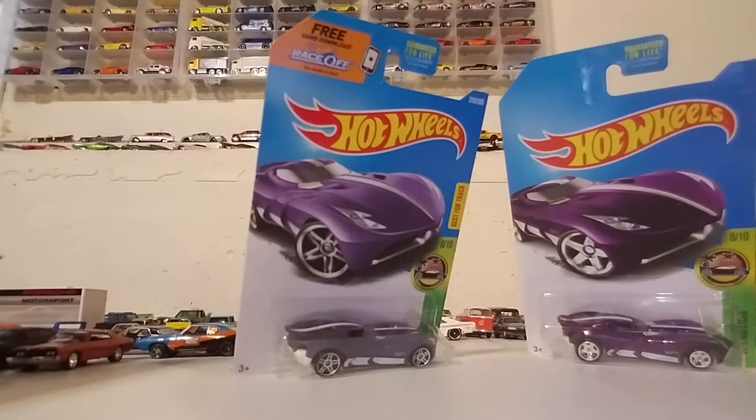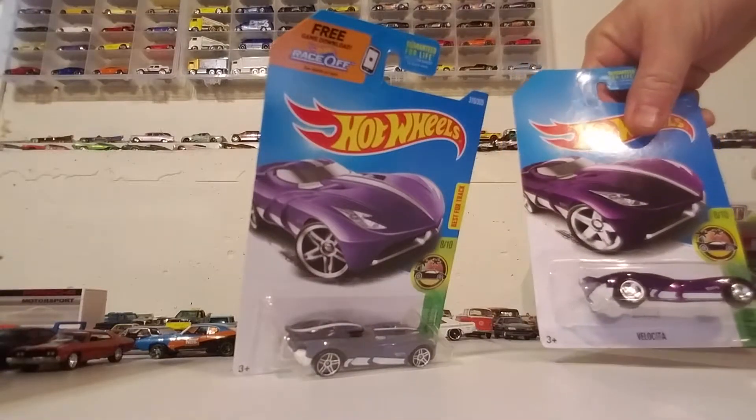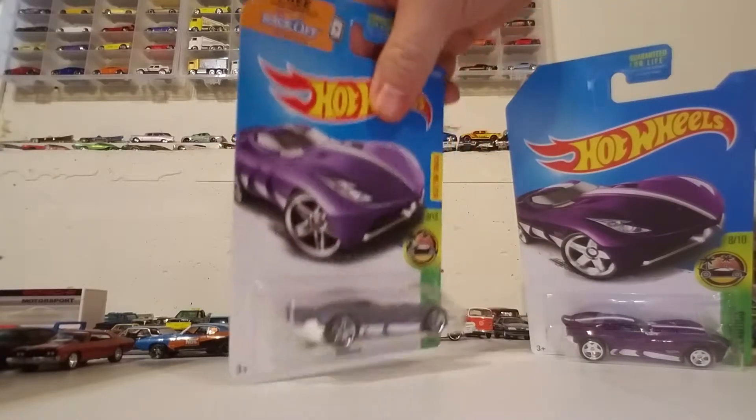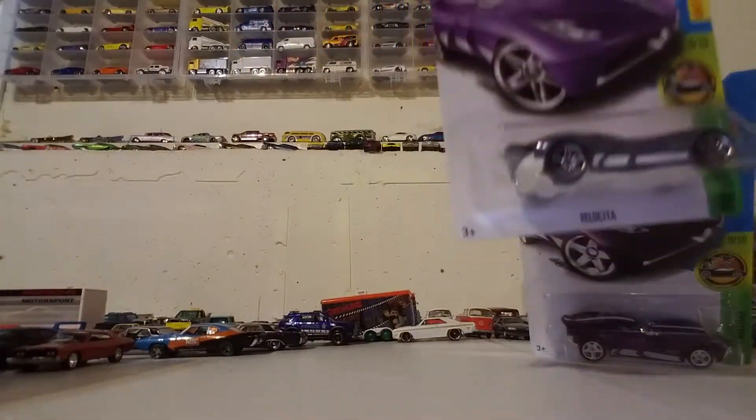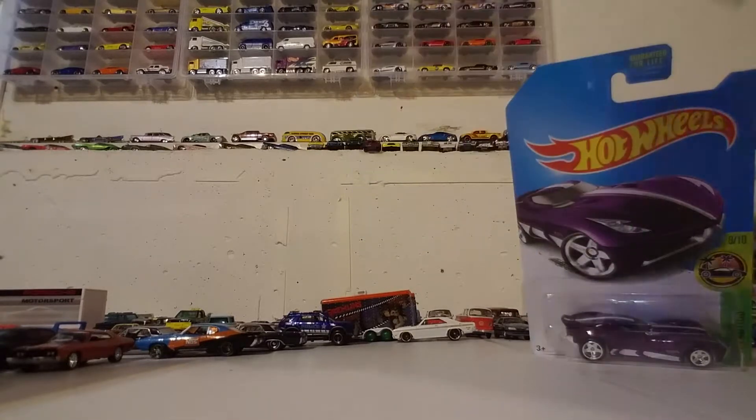First one I found in the wild. Refused to buy any on eBay because people jack those prices up. Anyway, it looks nice in the card. I had to get this one just to compare, so let's open both of them up and see where we're at — super pumped to get this car.